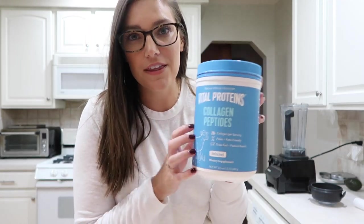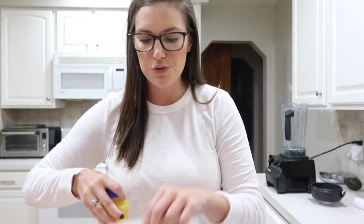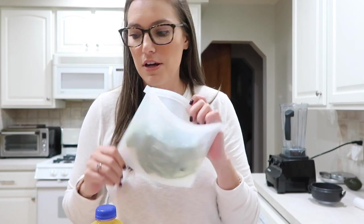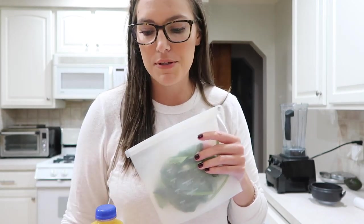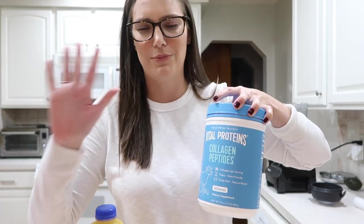I told you guys I would update you on the Vital Proteins — it's good in a smoothie and you cannot taste it. I'm going to make a smoothie right now: some orange juice, some spinach — these are those reusable Ziploc bags from Amazon, I'll link them — and then I just have frozen berries and this collagen protein powder.